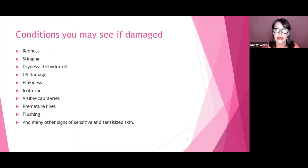What are some of the signs you may see? Redness is one of them. Stinging — sometimes people will tell me their skin has a stinging feeling throughout the day, or when they put products on it. Dryness and dehydration, because you've removed that barrier that helps protect the skin. You can also get more UV damage, flakiness, irritation, more visibility of capillaries on the surface, premature lines, flushing, and other signs of sensitivity or sensitized skin.